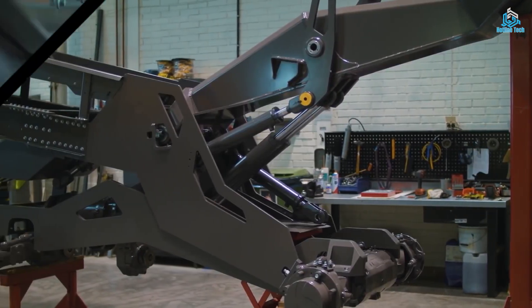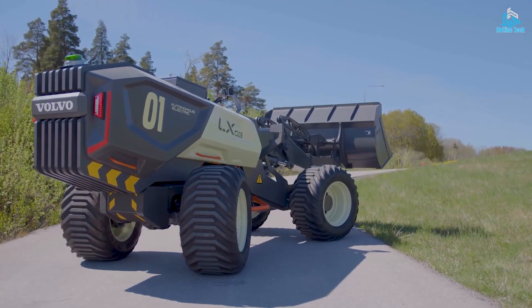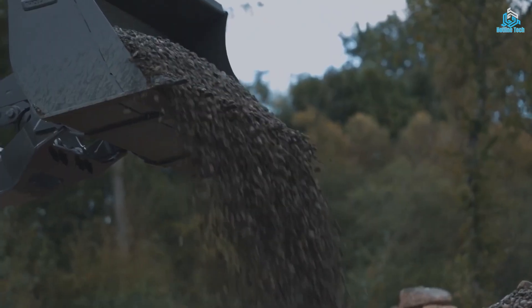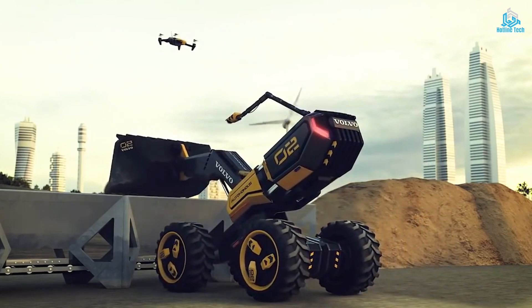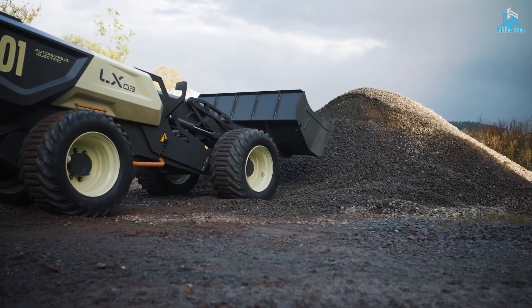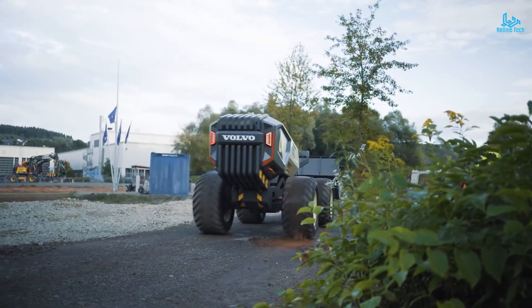The machine is designed to be energy-efficient and environmentally friendly, using renewable energy sources and electric power. Volvo CE Zoox is capable of performing a wide range of tasks, such as excavation, digging, and loading, without the need for human intervention. The concept vehicle is a great example of how automation can improve safety and productivity in the construction industry, while also reducing environmental impact.